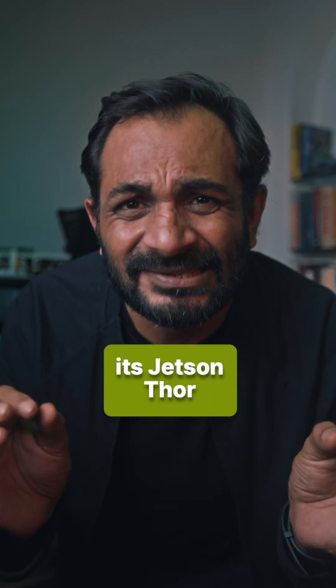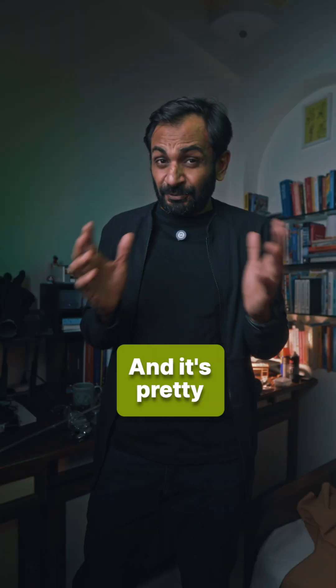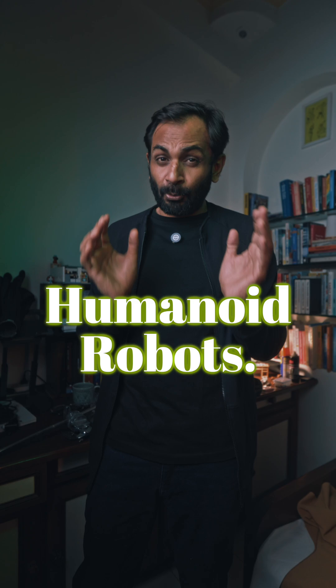Nvidia said that it's launching its Jetson-Thor computer in the first half of 2025. It's pretty cool because Thor is designed specifically to power humanoid robots.